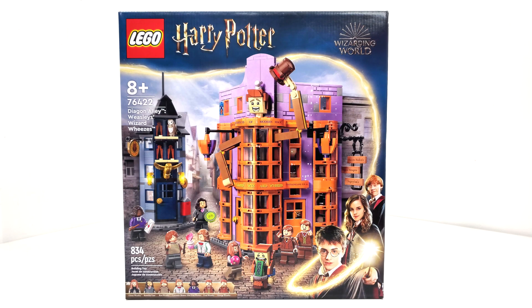Hello everybody, I am Jedi Jack Penguin and welcome back to another LEGO Harry Potter review. Today we have one of the more interesting sets in this wave, set number 76422, Diagon Alley Weasley's Wizard Wheezes. This set includes 834 pieces and retails for $89.99 when it released on June 1st of 2023.